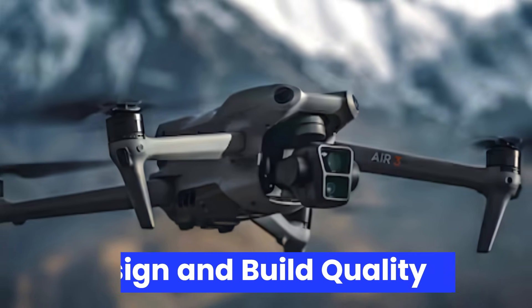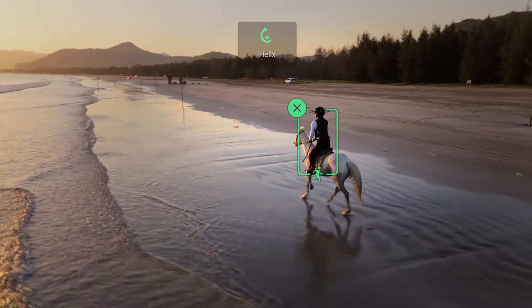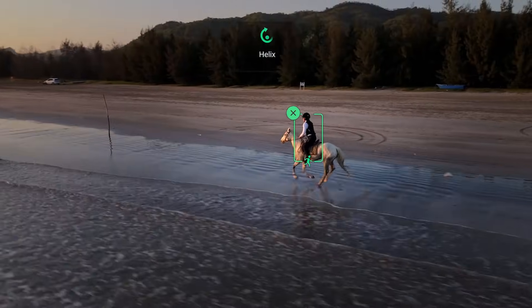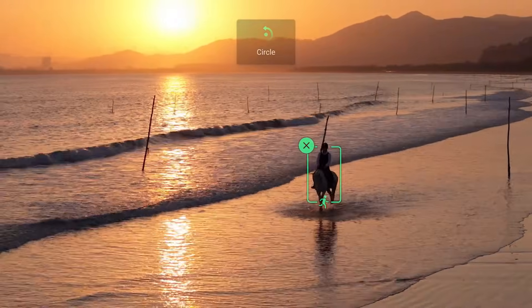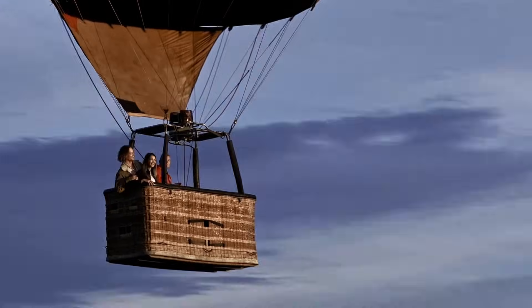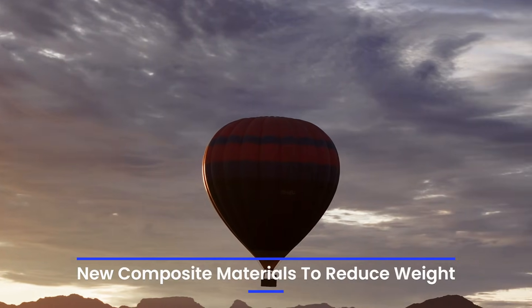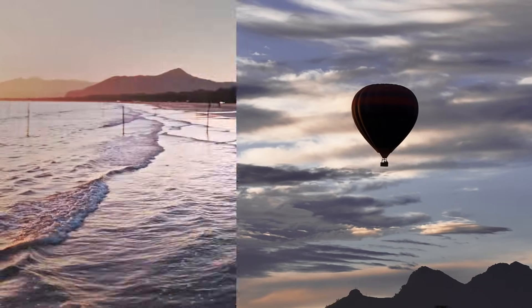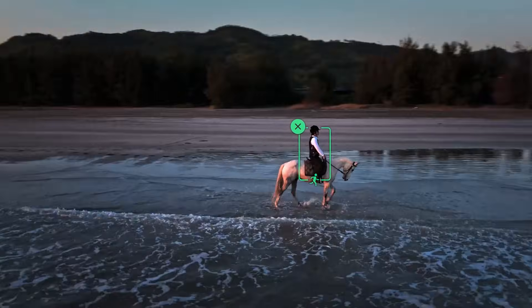Design and Build Quality: Early leaks suggest that the DJI Air 4 will maintain the sleek, foldable design that made its predecessors so travel-friendly, but with some refined touches. Expect a slimmer profile, better heat dissipation vents, and a slightly more rugged build. DJI may introduce new composite materials to reduce weight without sacrificing durability. Rumors also point to a matte finish with an improved grip texture.